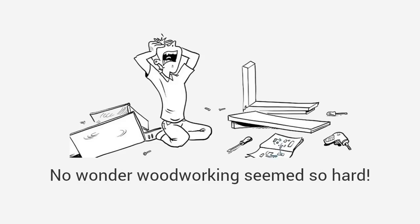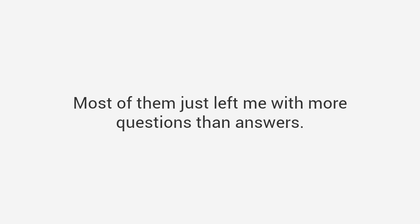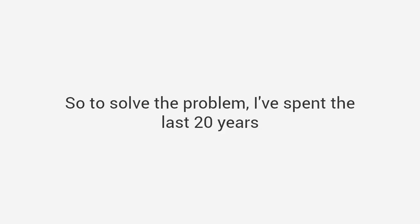Even worse, many plans from magazines assume you're a master craftsman with access to expensive tools. No wonder woodworking seems so hard. The truth is I have spent lots of time and money buying magazines and plans. Most of them just left me with more questions than answers. I decided to change all that.